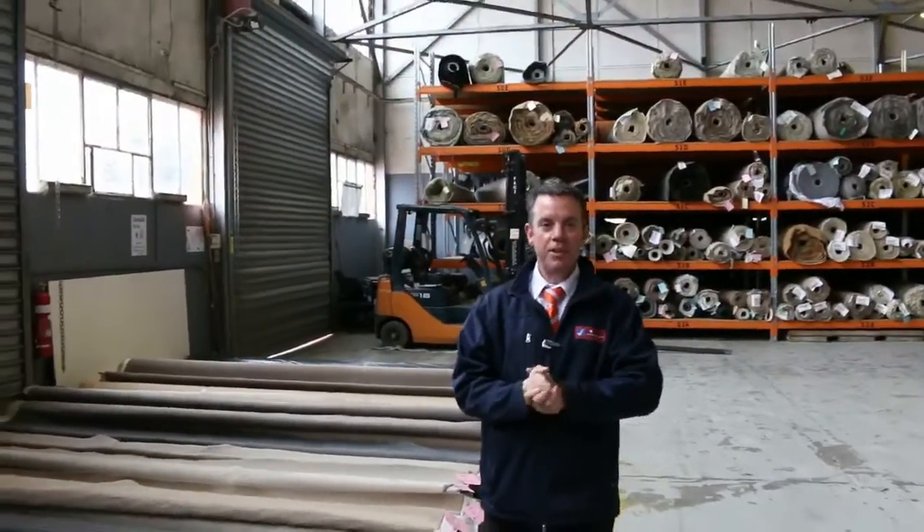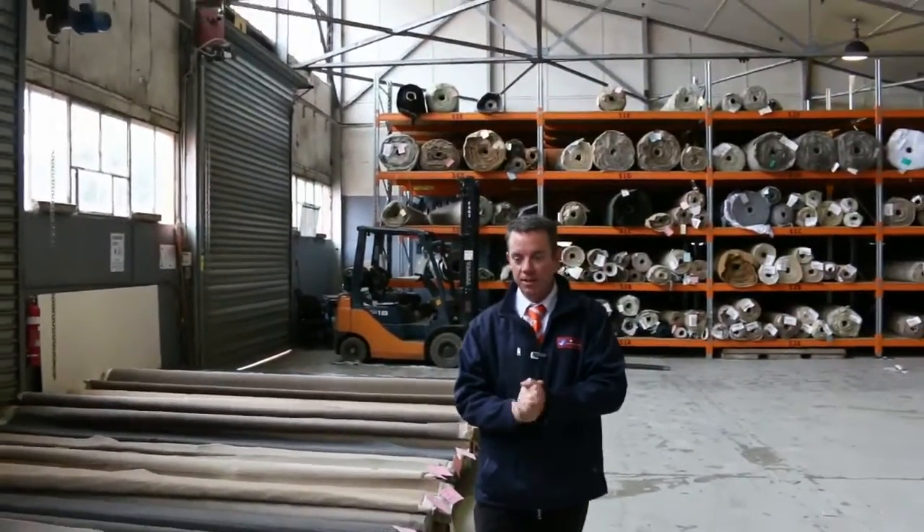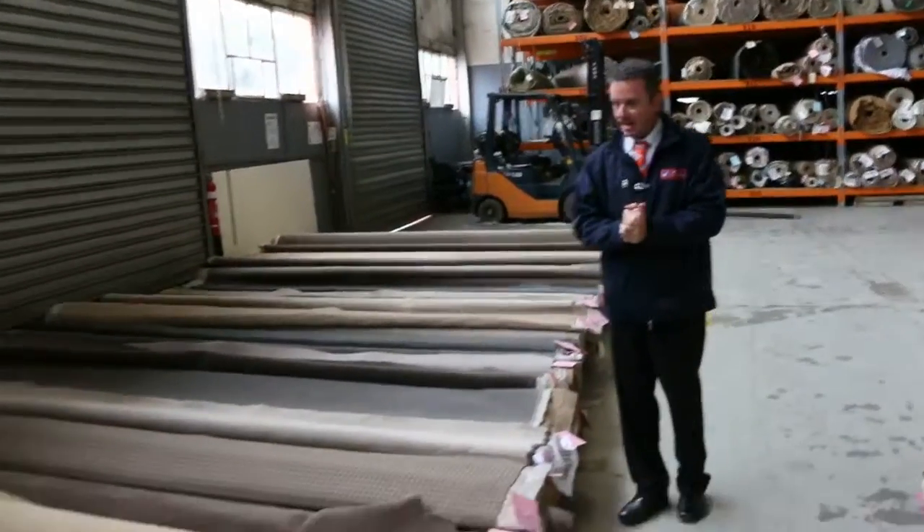G'day, I'm John from Fowles Auctions and Sales. I'm here to preview tomorrow's carpet auction on Wednesday the 23rd of November at 10am. We've got another magnificent auction about to happen — it's a big one with well over 200 lots and some awesome carpet has come in.